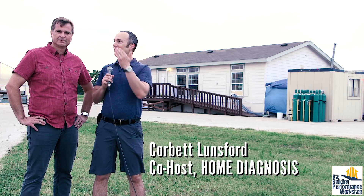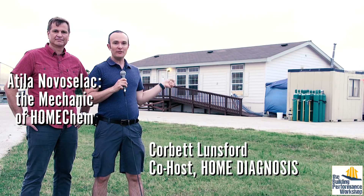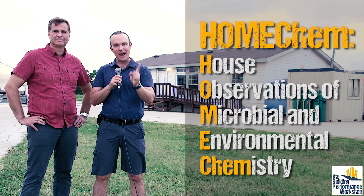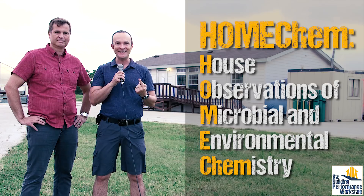Hey guys, welcome back to HomeChem. I'm here with Attila Novoselic, who is the mechanic of this house. This is the University of Texas at Austin's Test House, which is the center of the universe for HomeChem, which stands for House Observations of Microbial and Environmental Chemistry. Let's go inside and see what Attila has been measuring.